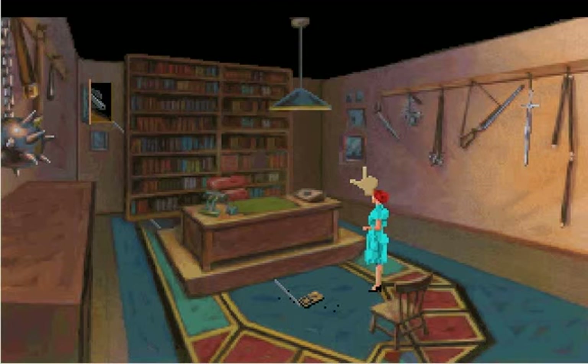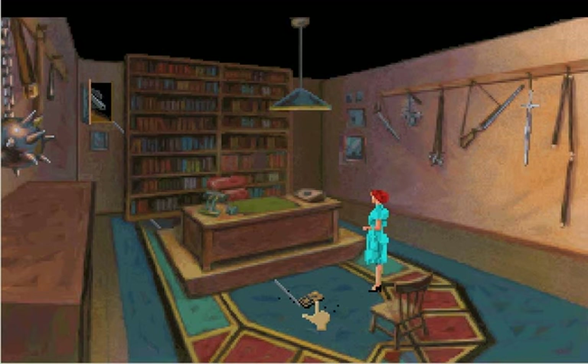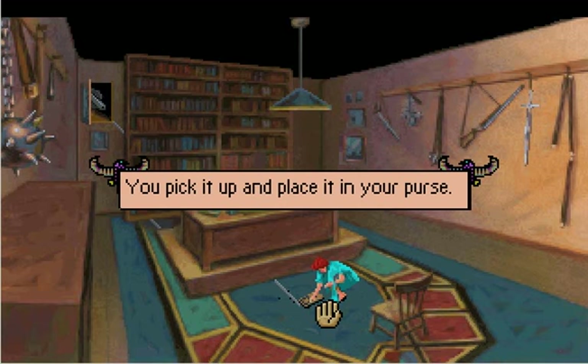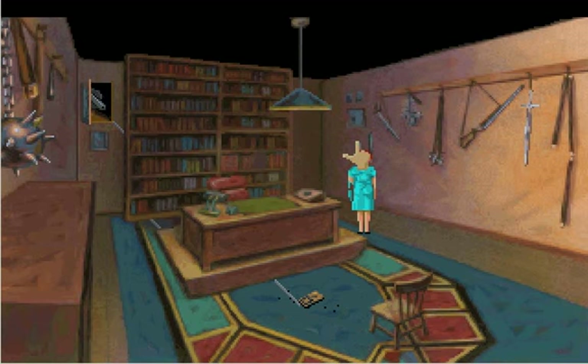Hey guys, we're back playing the Dagger of Amun-Ra with Laura Bow. We're still in Wolfheimwick's office. We discovered last time that there is a secret passageway if we push this button, but I'm not going to do that right now.